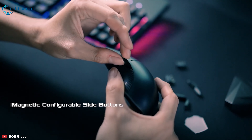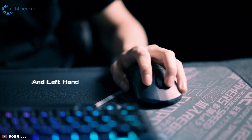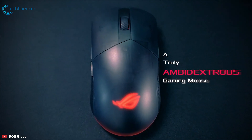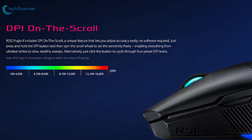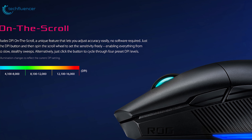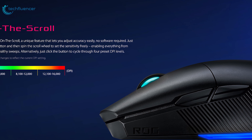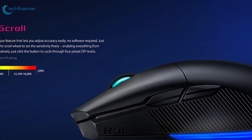It comes with 7 programmable buttons and configurable magnetic buttons on both sides, providing a truly ambidextrous and ergonomic gaming mouse. The ROG Pugio 2 includes DPI on the scroll, a unique feature that lets you adjust accuracy easily with no software required. Just press and hold the DPI button and spin the scroll wheel to set the sensitivity freely.